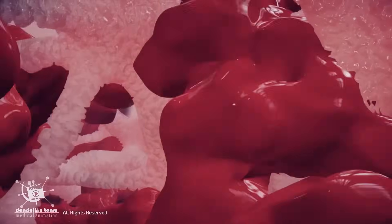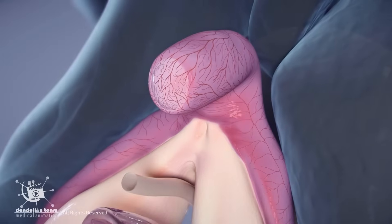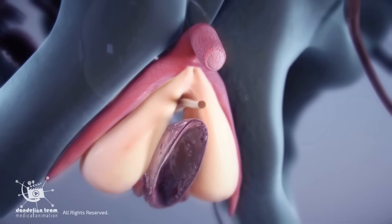This activation increases blood flow to the clitoris, particularly within its internal structures. As a result, the clitoris swells and becomes erect. The glands become more sensitive and the entire clitoral structure becomes firmer, similar to how the penis becomes erect.